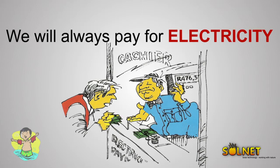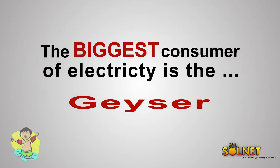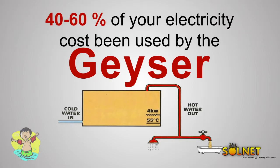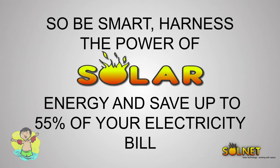We will always have to pay for electricity, and it's a proven fact that these costs will only increase over time. The biggest consumer of electricity is the geyser. Independent tests have revealed that 40 to 60 percent of your monthly electricity costs are consumed by the geyser. This means that on average a geyser consumes 500 to 600 Rand per month. With a tariff increase of 20 percent per annum, you will have spent approximately 48,900 Rand on hot water over a five-year period with nothing to show for it.